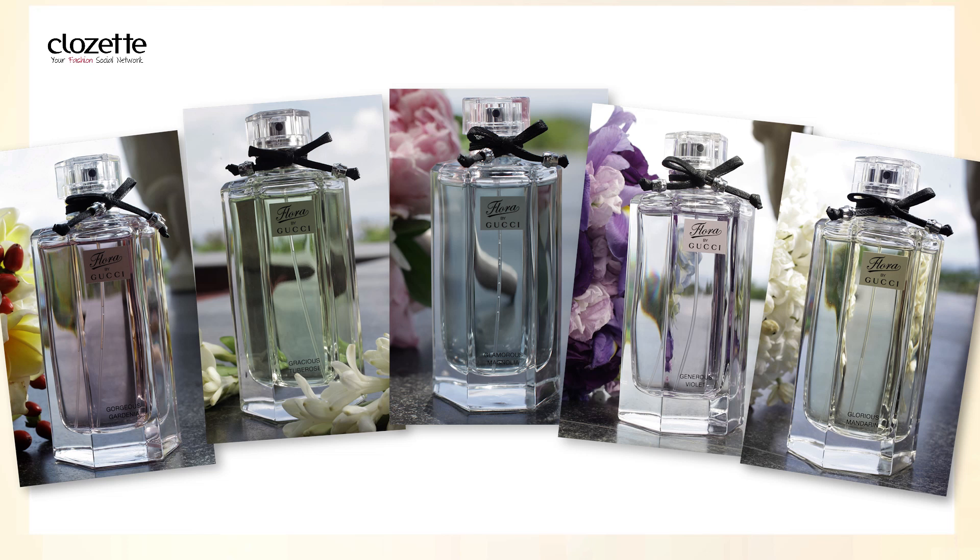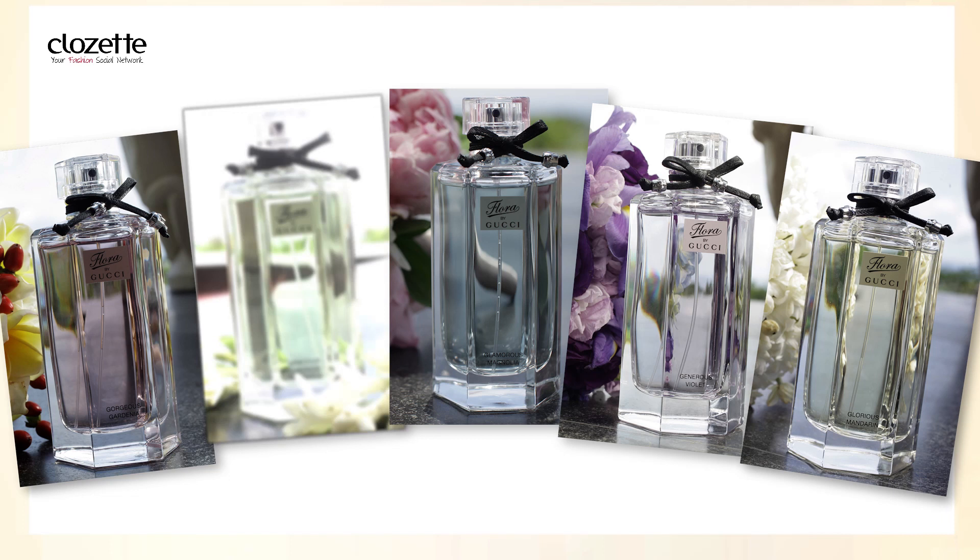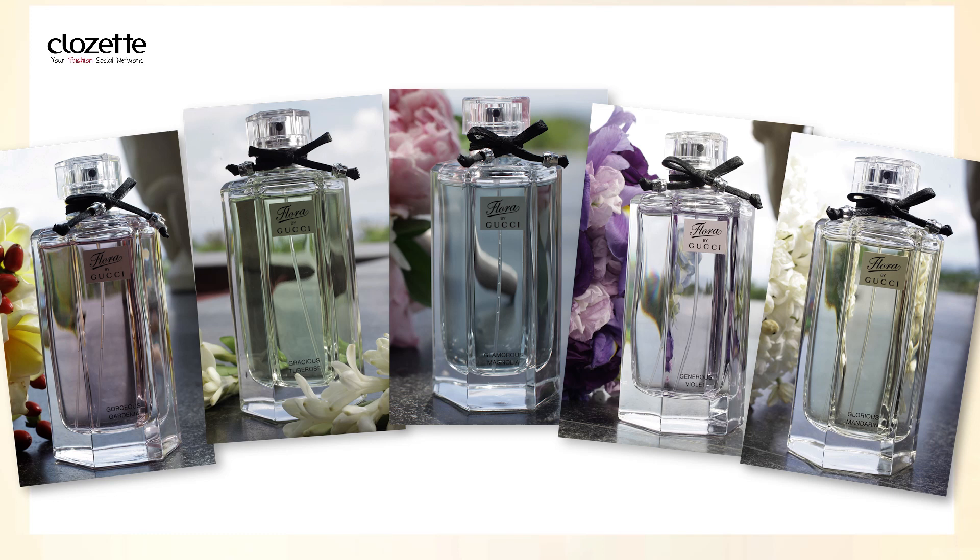For fragrances, I'm always drawn to floral scents with a slight edge, which is why I'm so in love with the Gucci Flora Garden fragrance line. You can choose from Gorgeous Gardenia, Gracious Tuberose, Glamorous Magnolia, Generous Violet, and Glorious Mandarin.